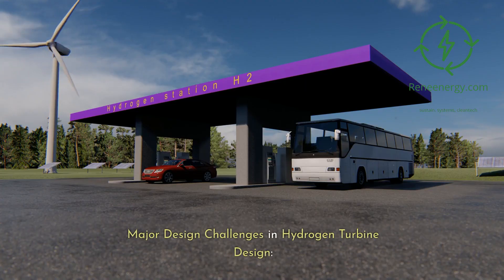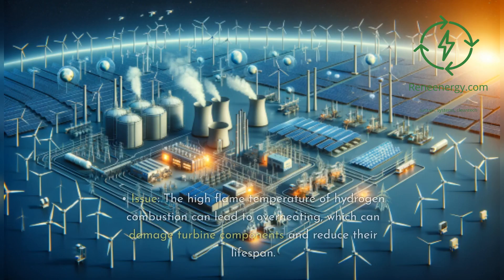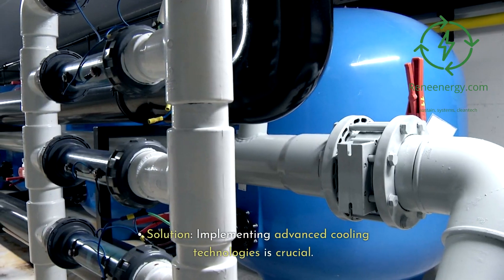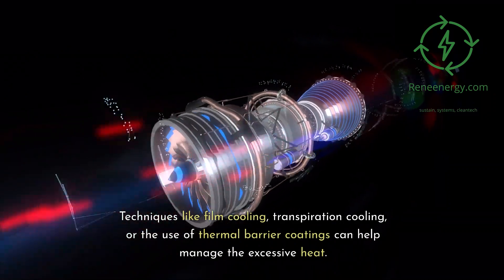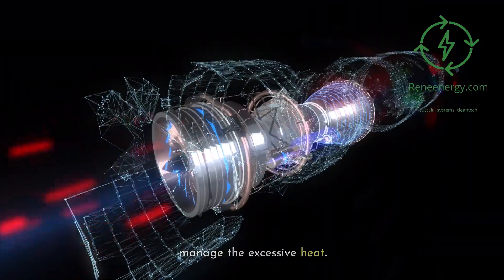Major design challenges in hydrogen turbine design. Thermal management: The high flame temperature of hydrogen combustion can lead to overheating, which can damage turbine components and reduce their lifespan. Implementing advanced cooling technologies is crucial. Techniques like film cooling, transpiration cooling, or the use of thermal barrier coatings can help manage the excessive heat.